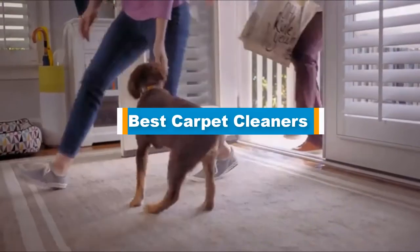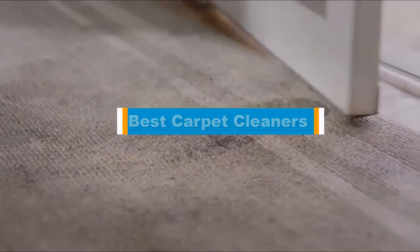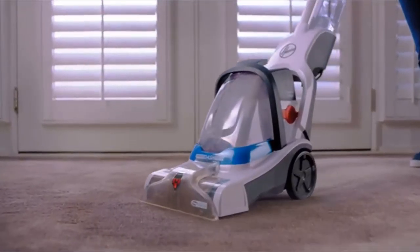Hello guys, in today's video we are going to present you the top 5 best carpet cleaners available on the market. We made this list based on our personal preference and sorted it based on price, quality, durability, and reputation of the manufacturers.